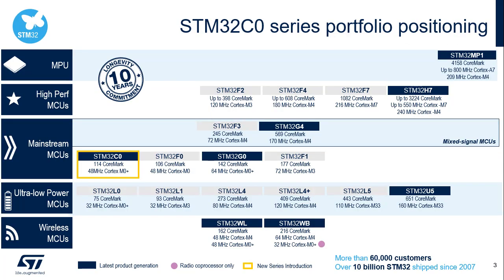This slide summarizes the portfolio of MCUs and MPUs designed by STMicroelectronics, divided into five categories: MPU, high-performance MCUs, mainstream MCUs, ultra-low-power MCUs, and wireless MCUs. The STM32C0 belongs to the mainstream MCU product line.